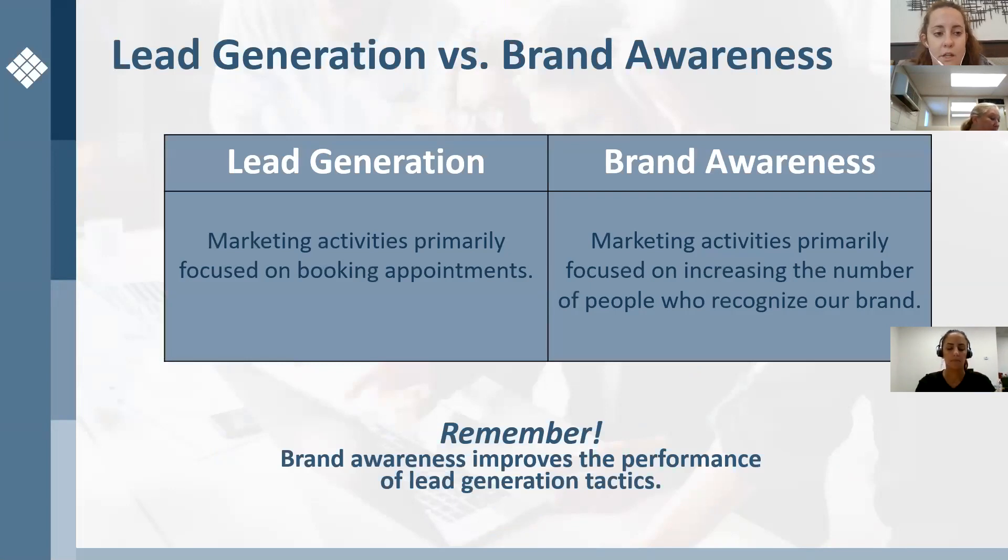Just a little differential between lead generation and brand awareness: lead generation refers to marketing activities primarily focused on booking appointments, while brand awareness is marketing activities primarily focused on increasing the number of people who recognize our brand. Remember that brand awareness improves the performance of other lead generation tactics. So if you're full in on brand awareness in a specific area, this increases and improves the performance and the possibility that people will book an appointment through the other lead generation tactics you're already doing in your markets.